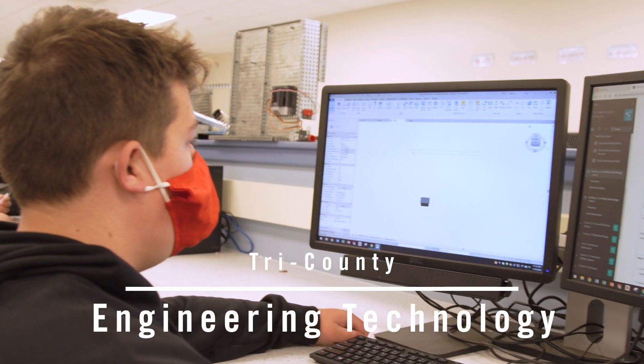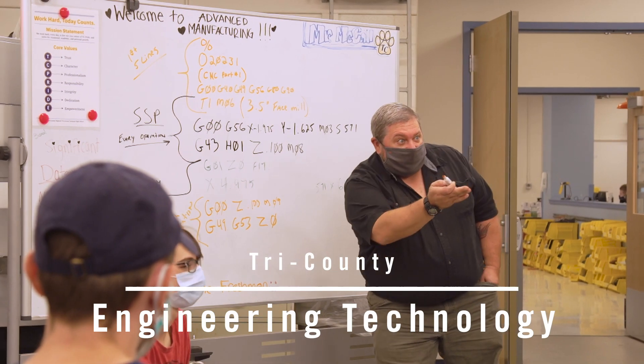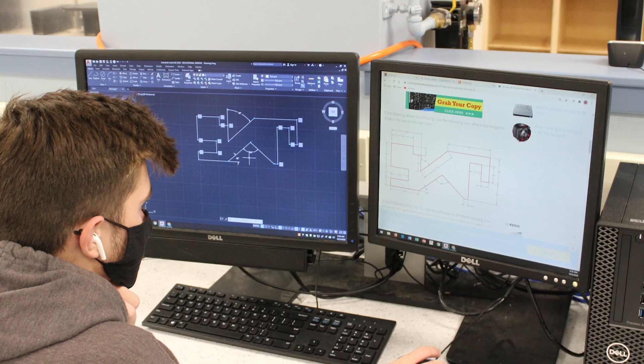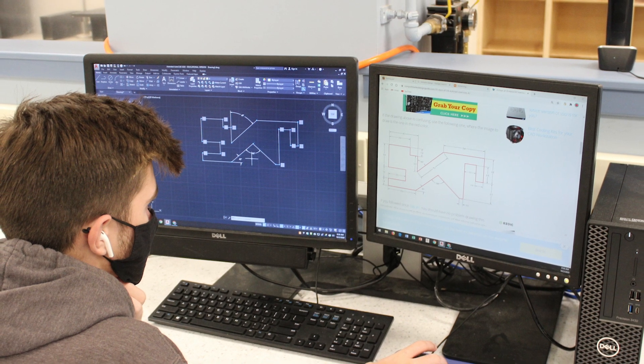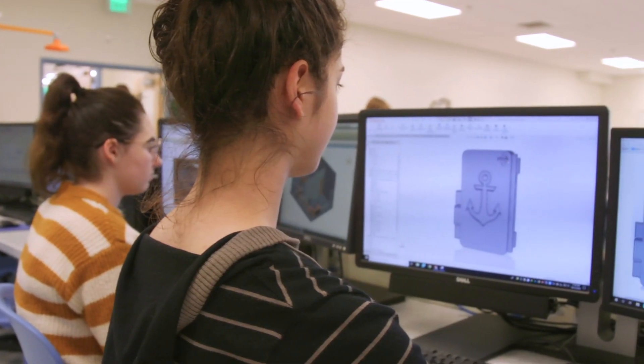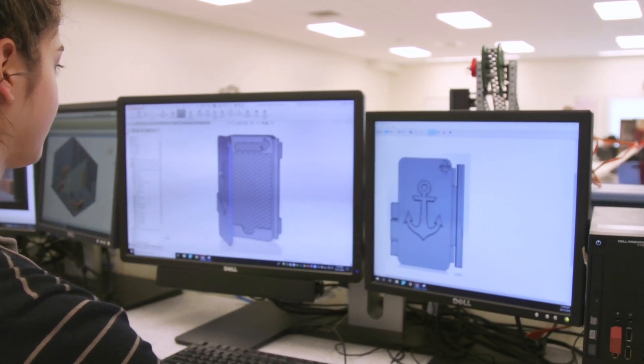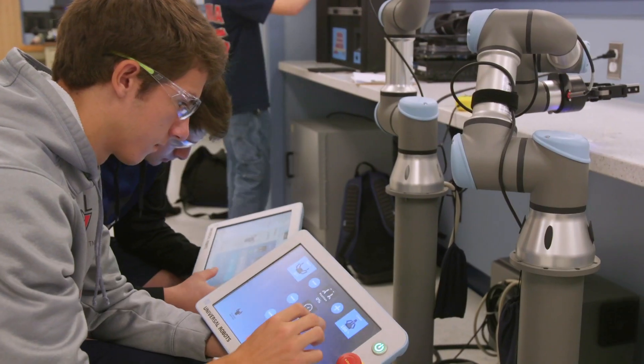Ingenuity and science converge in Tri-County's Engineering Technology program. Students in this program are introduced to various engineering concepts, including engineering design, three-dimensional solid modeling, digital circuitry, architecture, advanced manufacturing, and robotics.